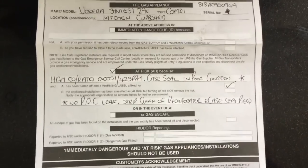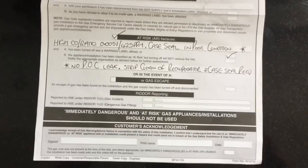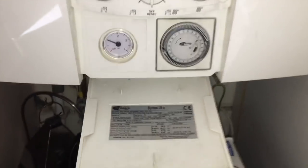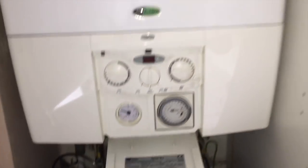I've already put a label on the boiler and turned it off. I'm just getting the customer to sign a warning notice and then I'll be back to fix it.